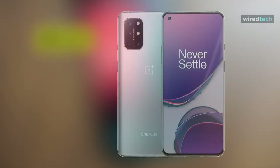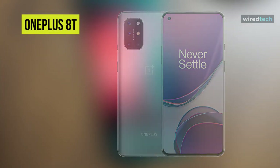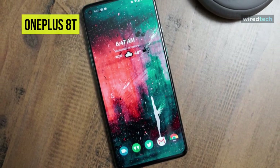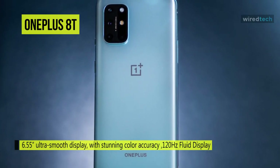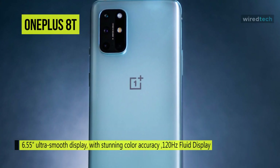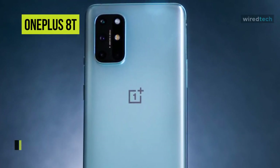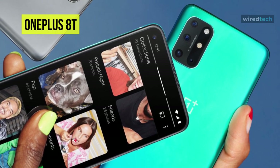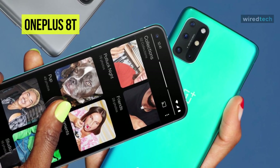OnePlus 8T. The OnePlus 8T shapes up as an excellent premium mid-ranger with a slew of flagship features: a 120 Hz fluid AMOLED display, the latest Snapdragon 865 chip, a promising quad camera with improved low-light performance, stereo speakers, and probably OnePlus' best achievement yet — a larger battery with blazing-fast Warp Charge at 65W.